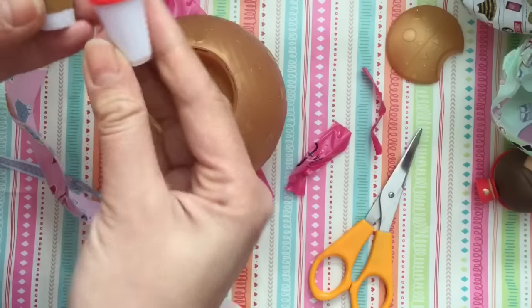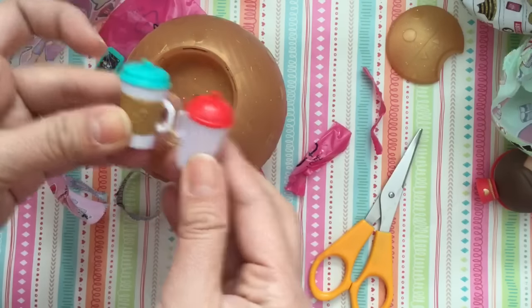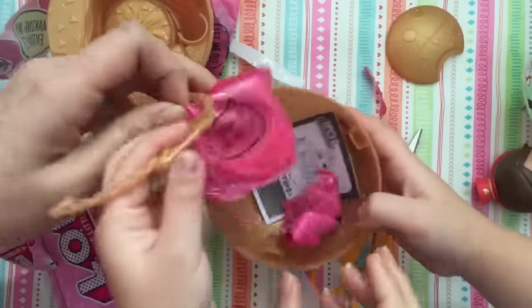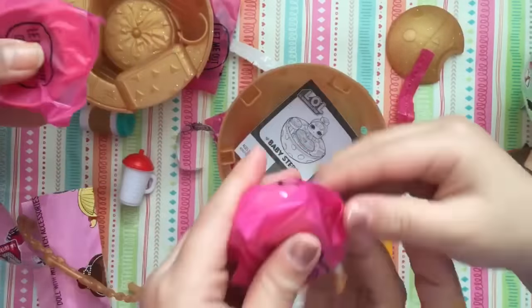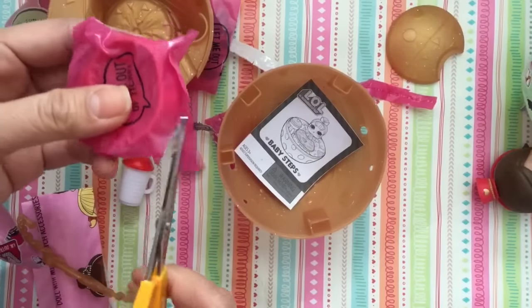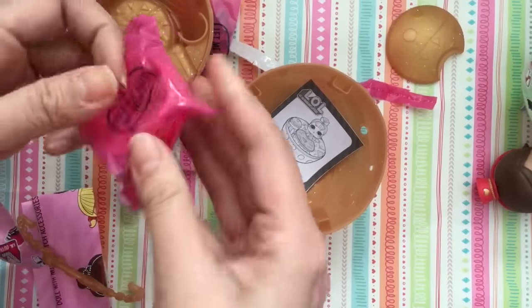We have two bottles? Whoa! Oh my gosh, we have two bottles! You're gonna pop these open. What are these? Golden! She got the baby! She got the baby! Oh my gosh, she got the baby! That's why she got two!